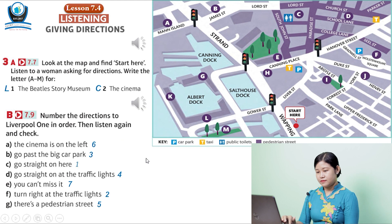Unit 7, Recording 9. Excuse me, is there a cinema near here? Yes, there's a cinema in Liverpool One, the big shopping centre, but it's not very near. Can you tell me the way? I think the easiest way is, OK, go straight on here and then turn right at the traffic lights. The name of the road is Liver Street. Yes, and keep walking. Go past the big car park on the left. There are traffic lights at Hanover Street. Go straight on at the traffic lights.